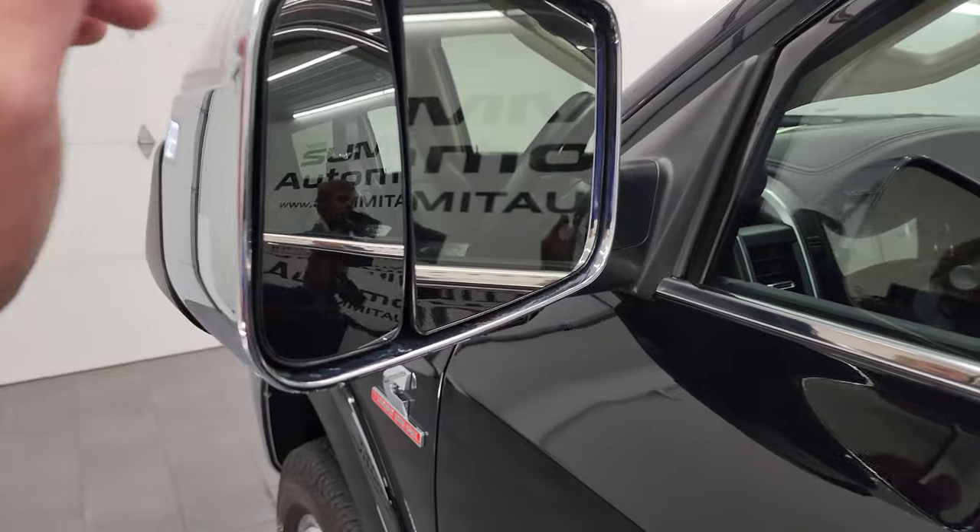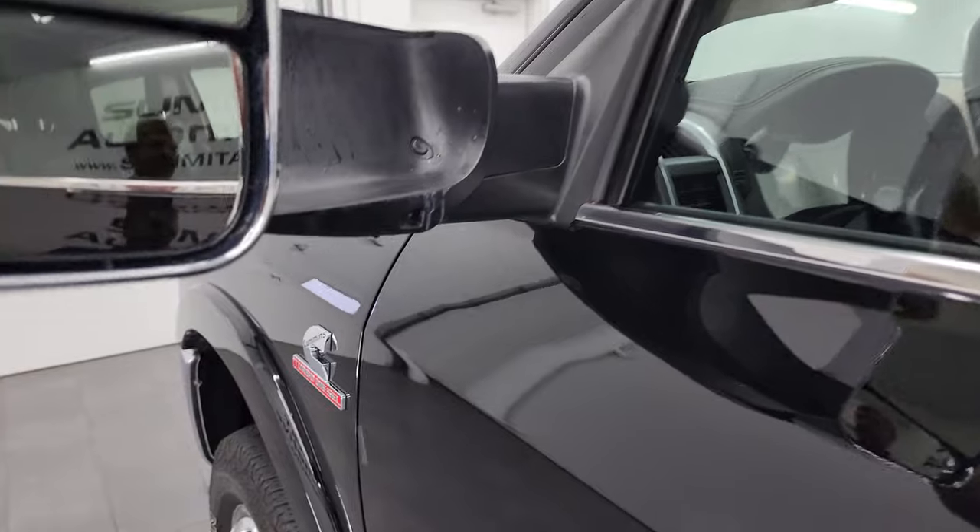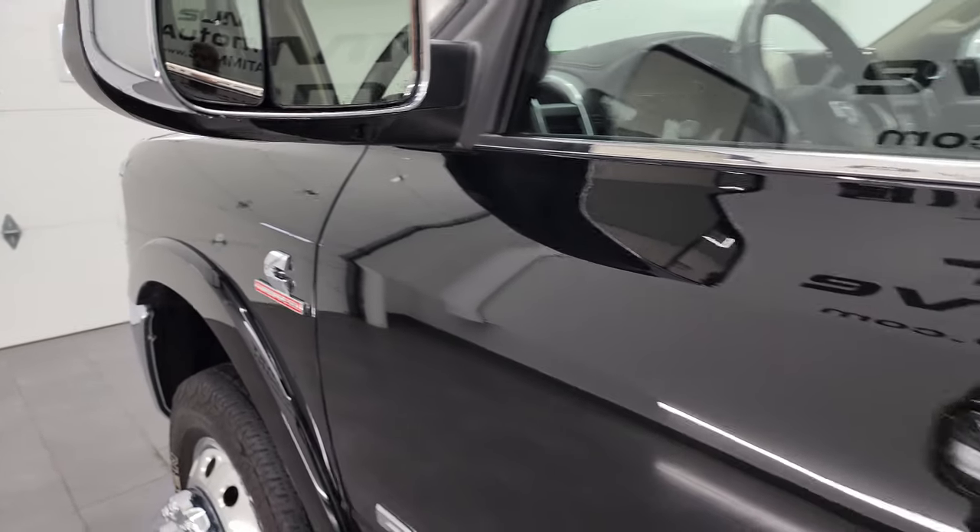You get the heated fold-up tow mirrors with built-in directional signals — they fold up and fold in. You also get LED side lights on there — I'll show you how those work in just a minute.